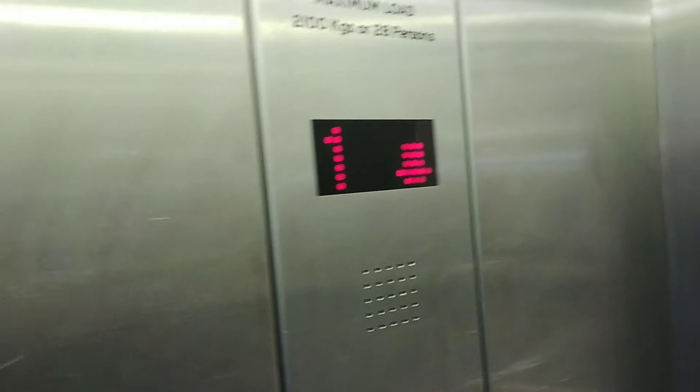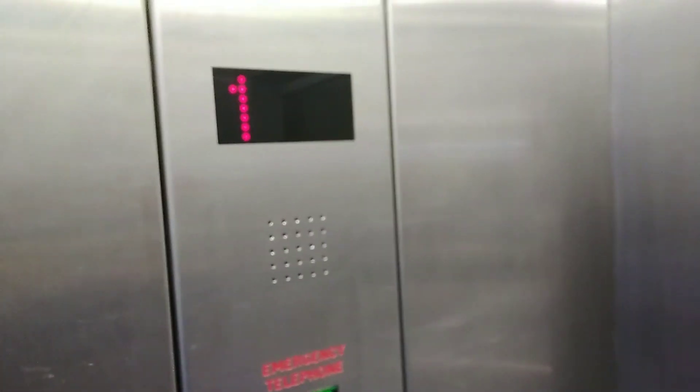Here it is. Go down to G. Doors closing. Capacity 20 or 100 kilos, 28 persons. Modernised by 2006, I think.